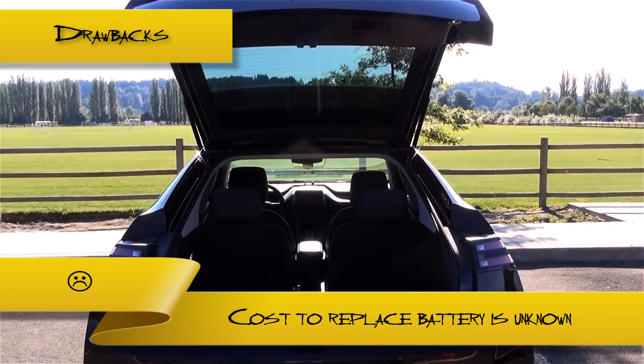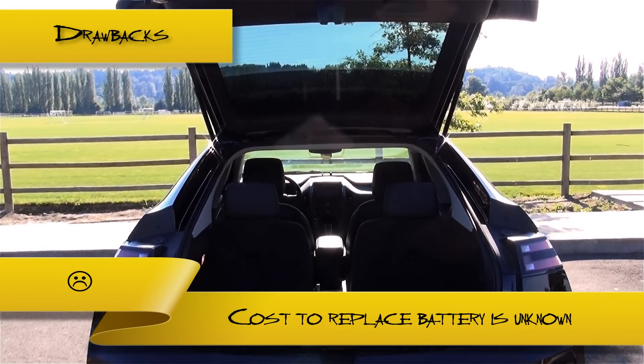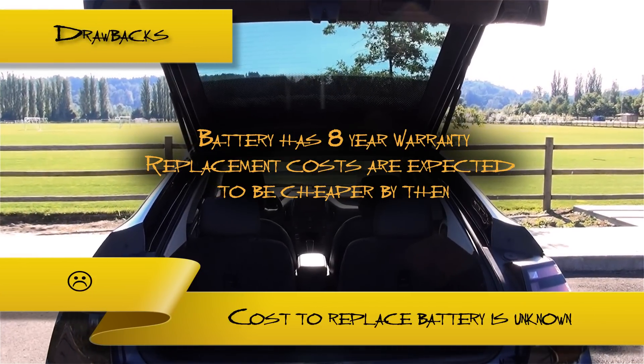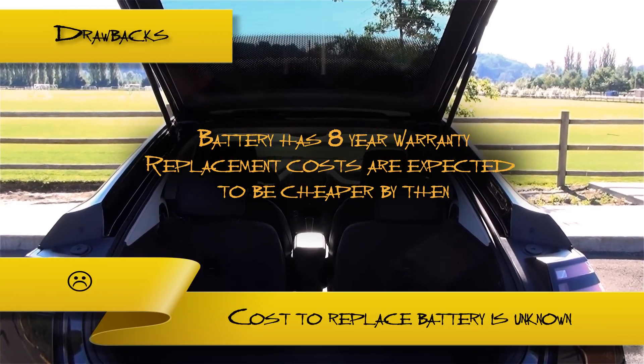Lastly, in the event that the battery in the Volt becomes inoperable, it is not yet known how much the replacement battery would cost. This could be risky for people who would want to own the Volt longer than eight years, since the car does come with an eight-year warranty on the battery.